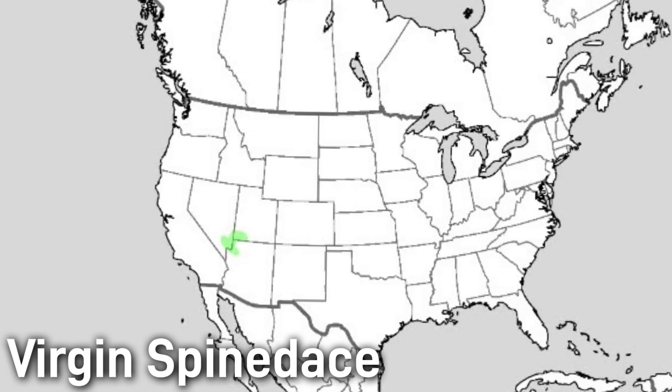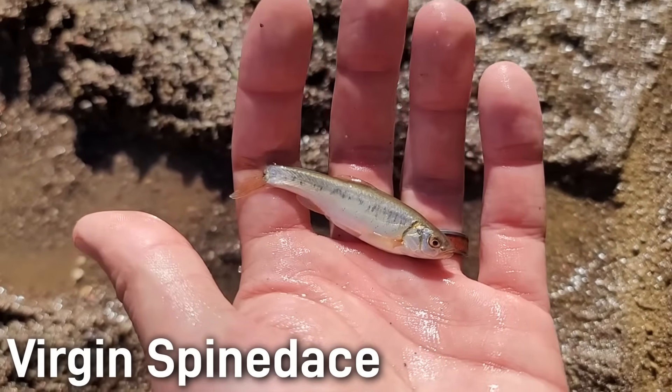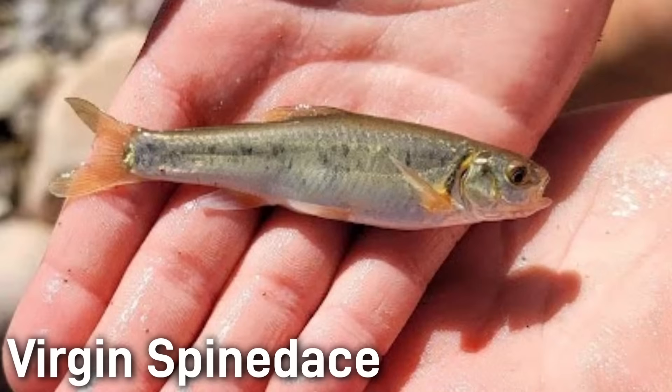Virgin Spinedace inhabit relatively shallow streams in the desert of the Virgin River Basin, found only in the Virgin River system of southwestern Utah, northwestern Arizona, and southern Nevada. Unlike some other minnows, spinedace tolerate warm water quite well — they can survive in temperatures of up to 84 degrees Fahrenheit or 29 degrees Celsius. They are typically found in pools and slow runs over sand and gravel substrates. The Virgin Spinedace is genetically distinct from other spinedace, reflecting its isolation in the Virgin River Basin. Other members of this genus include the endangered Moapa and the White River Spinedace.